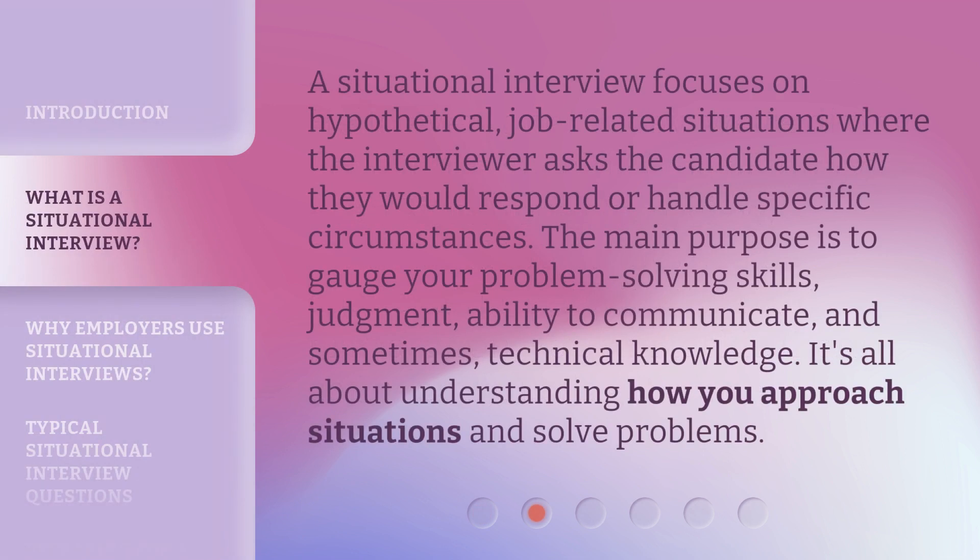A situational interview focuses on hypothetical, job-related situations where the interviewer asks the candidate how they would respond or handle specific circumstances. The main purpose is to gauge your problem-solving skills, judgment, ability to communicate, and sometimes technical knowledge. It's all about understanding how you approach situations and solve problems.